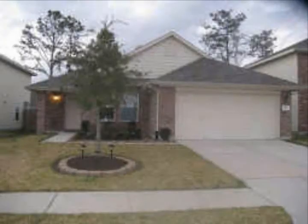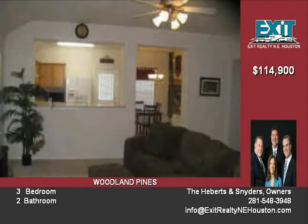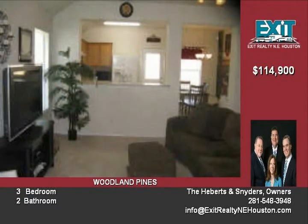This beautiful Starlight linear model home has three bedrooms and two baths. It is on a quiet cul-de-sac street with custom paint in select rooms.